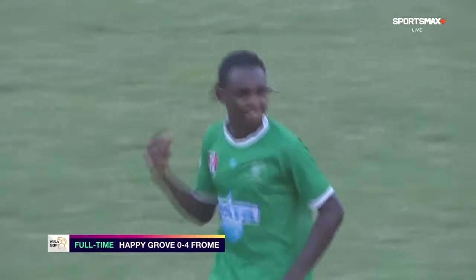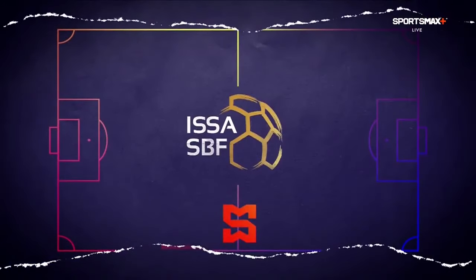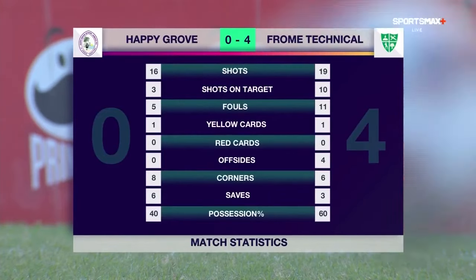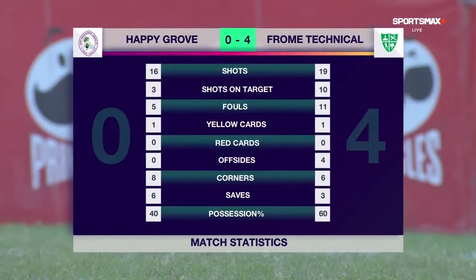And then Williams' effort again from long range — he was having fun. But no smiles on the faces of the Happy Grove players. Froome Technical with 19 shots, 10 on target. Happy Grove with 16 shots, just three of them on target. Happy Grove had the advantage in corner kicks, 8-6, and their custodian Shadane McLeod having to make six saves. Froome Technical with the majority of possession at 60%.